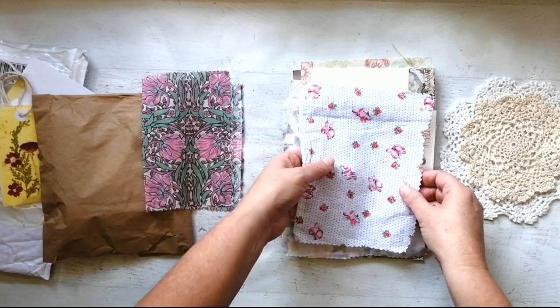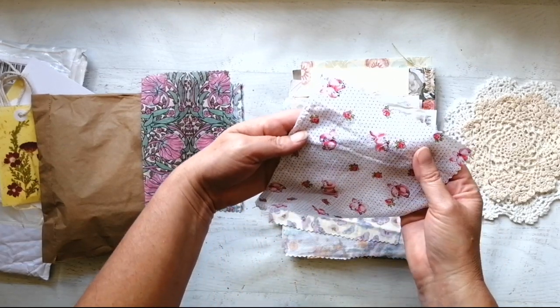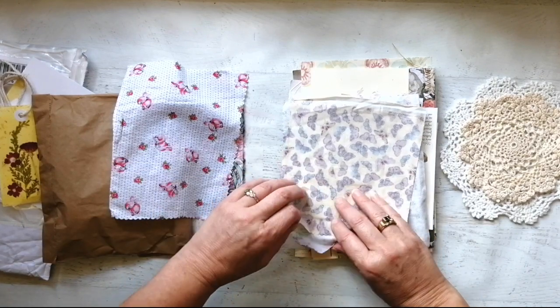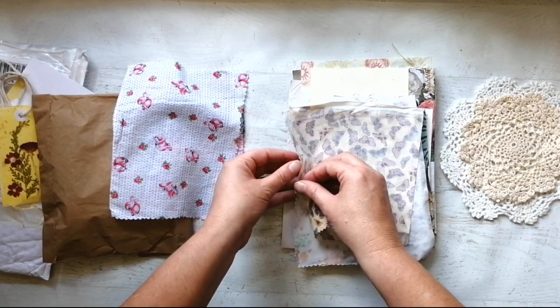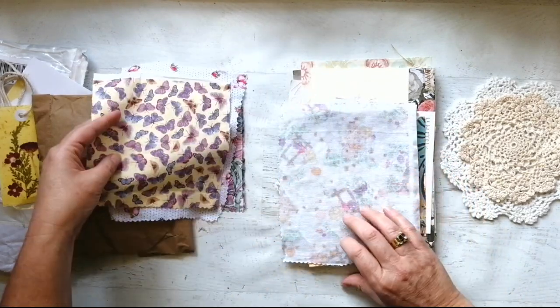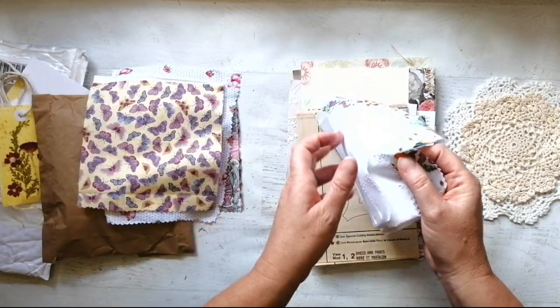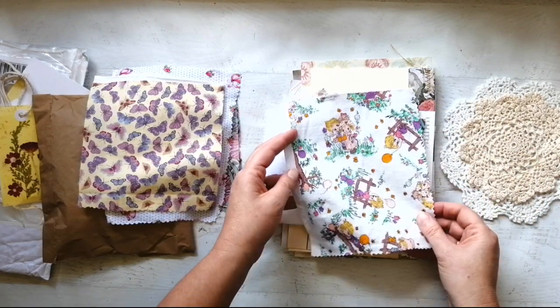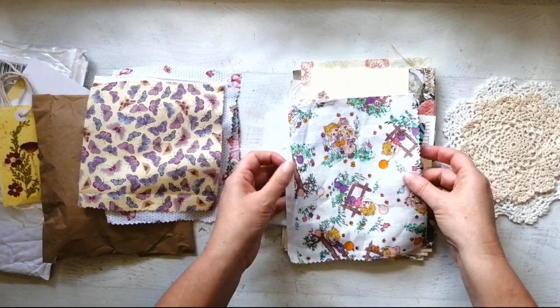I'm blind as a bat so you'll have to excuse me — they're bunnies! They all seem to be upside down but maybe it's just the way I took them out. There are some butterflies, and this one was really sweet — that little girl and boy. That's actually really really cute.